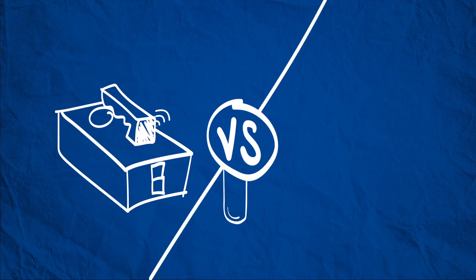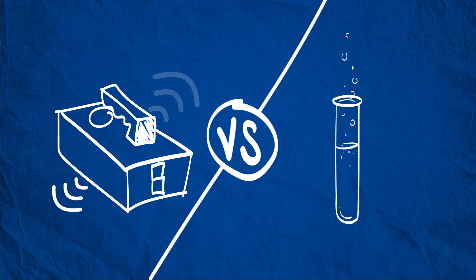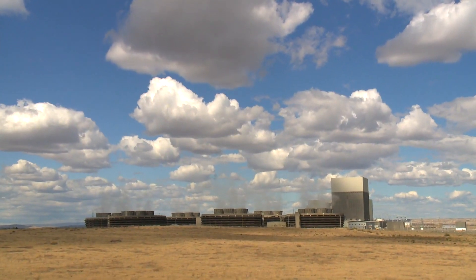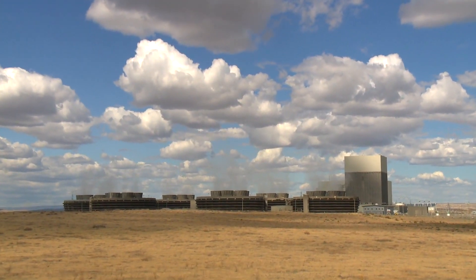It's a million times easier to measure radiation than it is to measure lead or mercury or dioxin. We can see one atom disintegrating, but you need billions of atoms of mercury to see it at all. This is a double-edged sword, because we always see radiation, even in nature, and this tends to freak people out. But it takes a lot of radiation to hurt someone, which almost never happens.